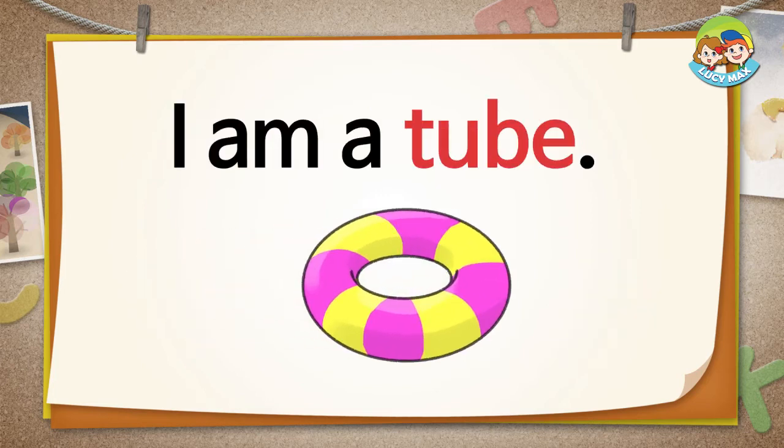I am a tube. When do you use a tube more? In summer or in winter? Yeah, you use a tube more in summer. You will take one more quiz now. Get ready!